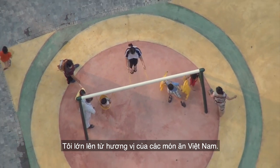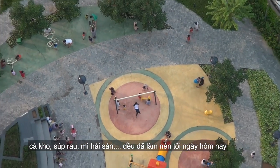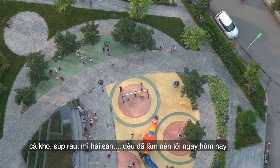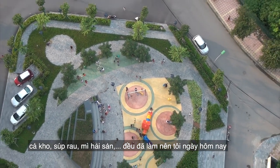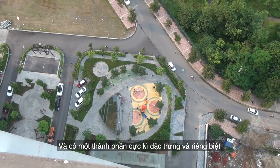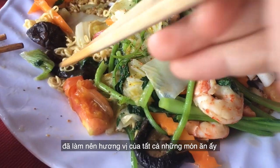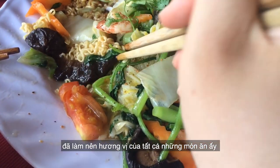I was raised up by the taste of Vietnamese food — clay pot fish, vegetable soup, seafood noodle — all made me part of who I am today. And there is one special and unique condiment that bursts up the amazing flavors of all these dishes: fish sauce.